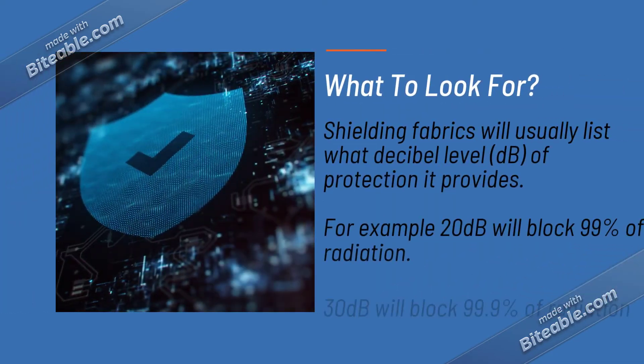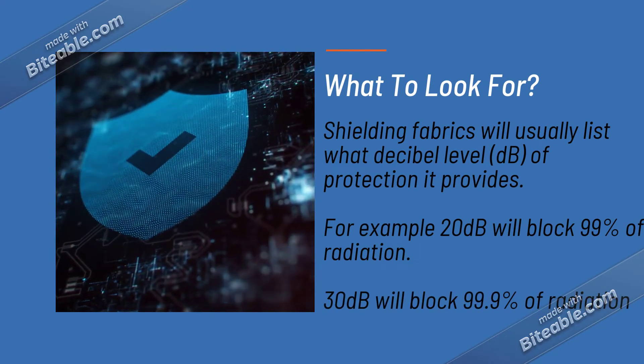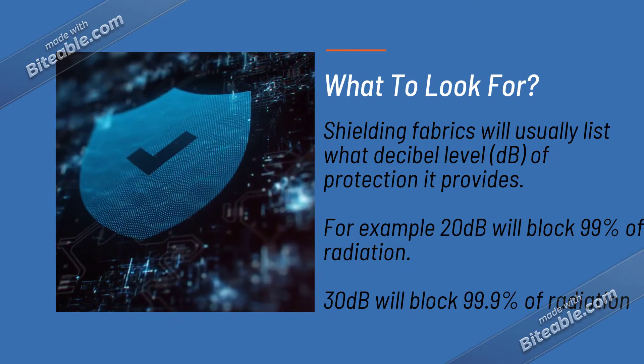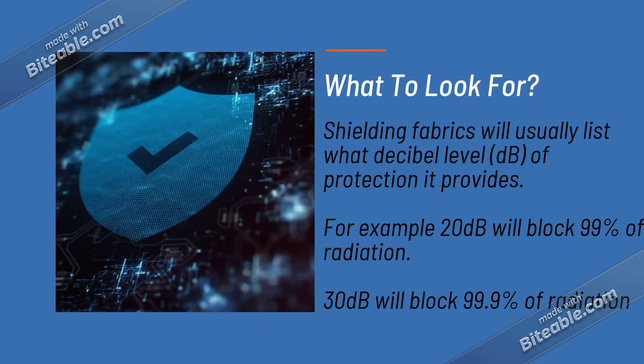Here is what to look for when you are buying shielding fabric. The fabric will usually list what decibel level of protection it provides. For example, 20 decibels will block 99% of radiation and 30 decibels will block 99.9% of radiation.